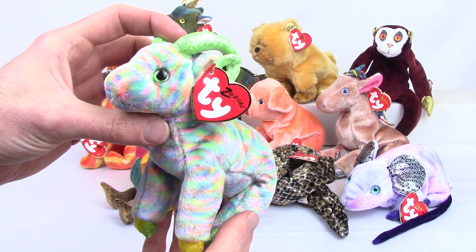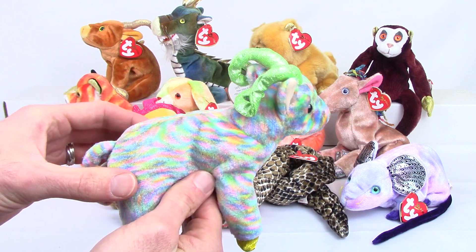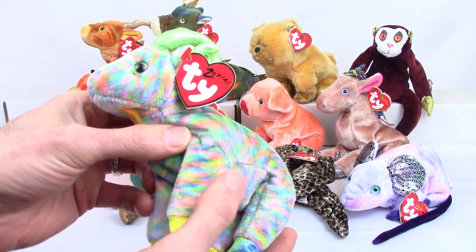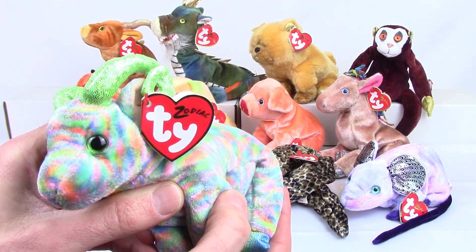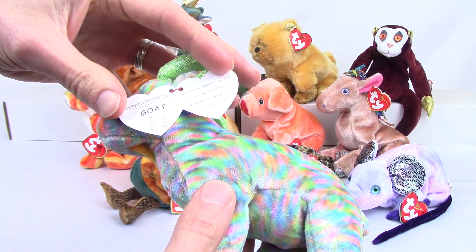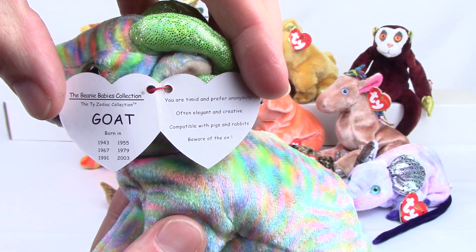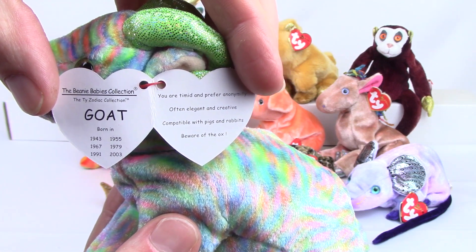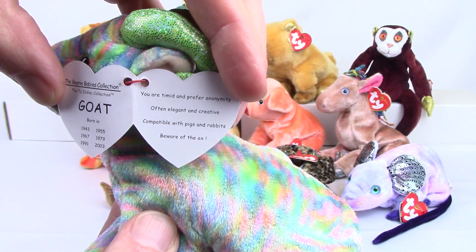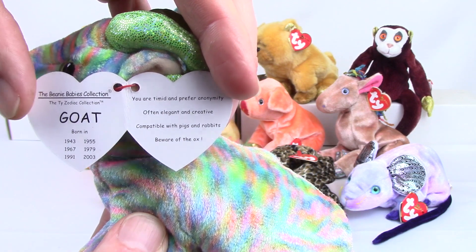The first one we have here is the goat. You'll notice each of these Zodiacs has its own hang tag. They have the word Zodiac written across the front, which is unlike any of the other Ty beanies that are out. If we take a look at the inside of the hang tag, you'll see that there's no poem but there is some facts about the animal. It also mentions which animals are compatible with this one and which one is its enemy. On the left hand side you can see the years for each animal.